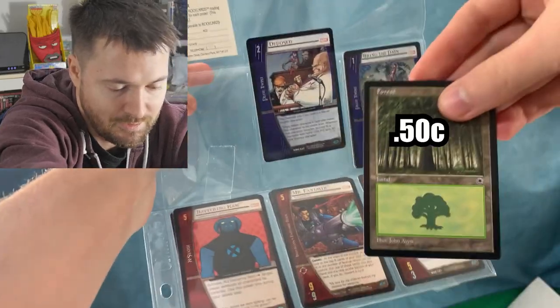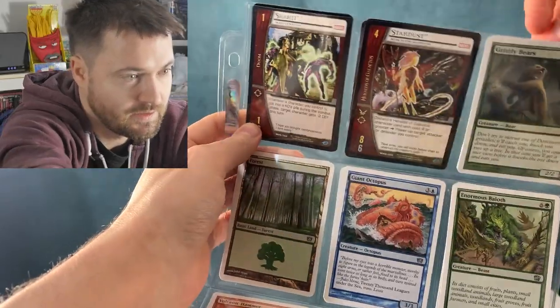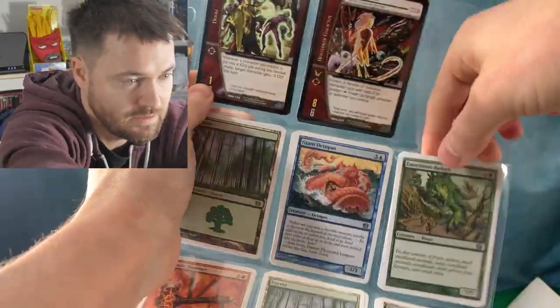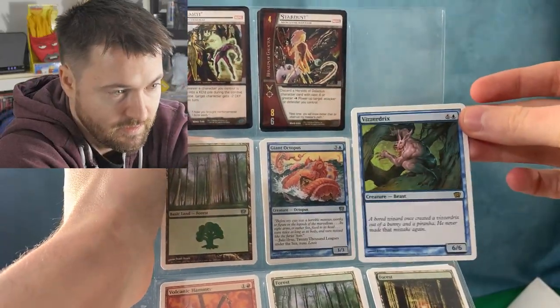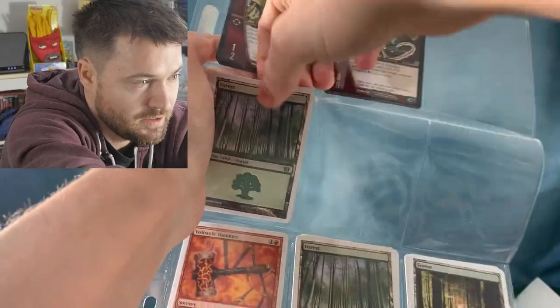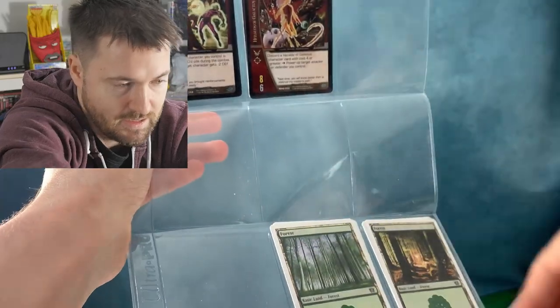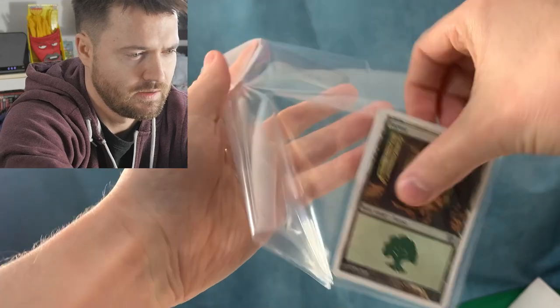Oh wait, this one — there's a card here. Another forest, sneaking behind there. Okay so we're back to the 8th edition stuff — we got Grizzly Bears and a mountain. Oh there you go, that's a rare! Not a very good rare, but we did get a rare — I'm actually surprised to see that. Get a swamp, two more forests, we get a Volcanic Hammer and Stone Rain — a decent card. Two more forests and two more forests.